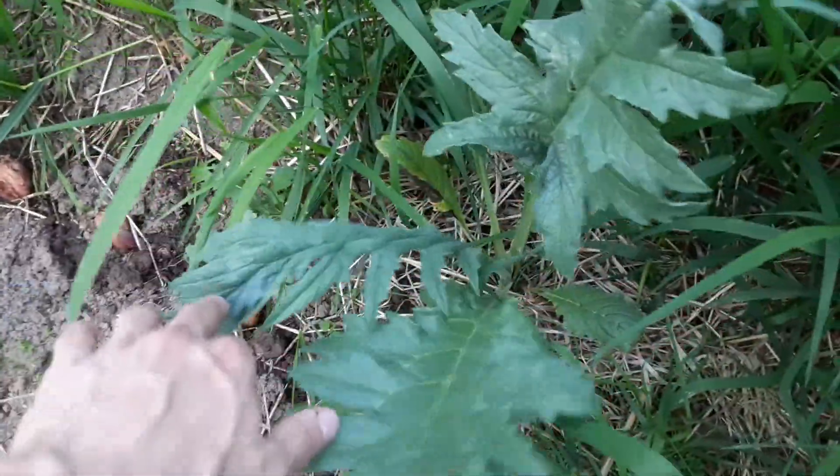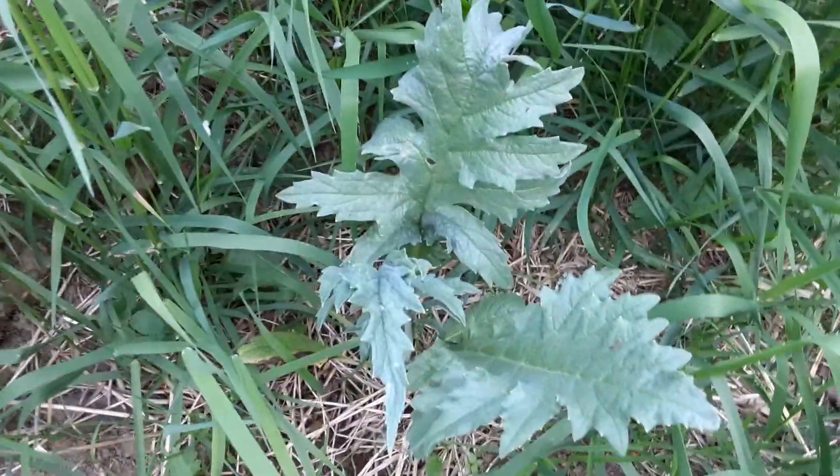I'm liking this artichoke — this is the purple artichoke, the Violetto. Probably not going to really get anything from it until next year, but they're getting themselves established. And this is the green globe — doing real well also. So all in all, pretty good from this bed.